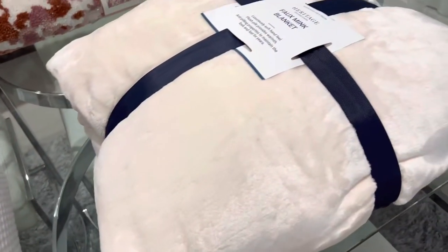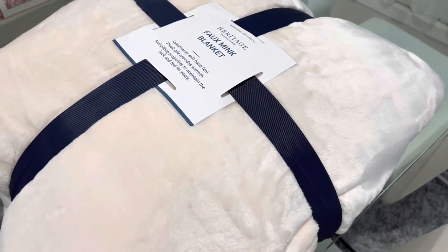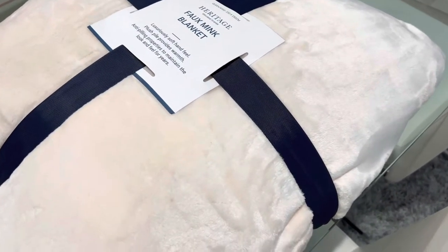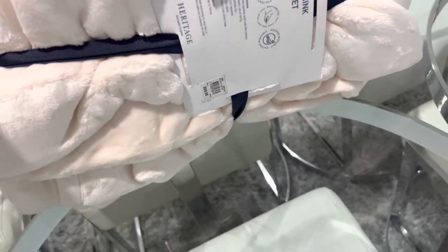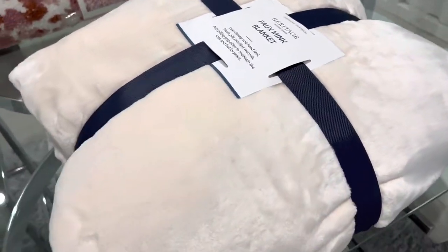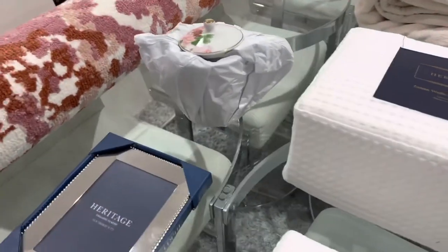This last one will be for Sachi's room — it's really really soft and just so pretty. This one was $99.95, so basically a hundred dollars, and it came down to half price obviously. I'm very happy with what I got.